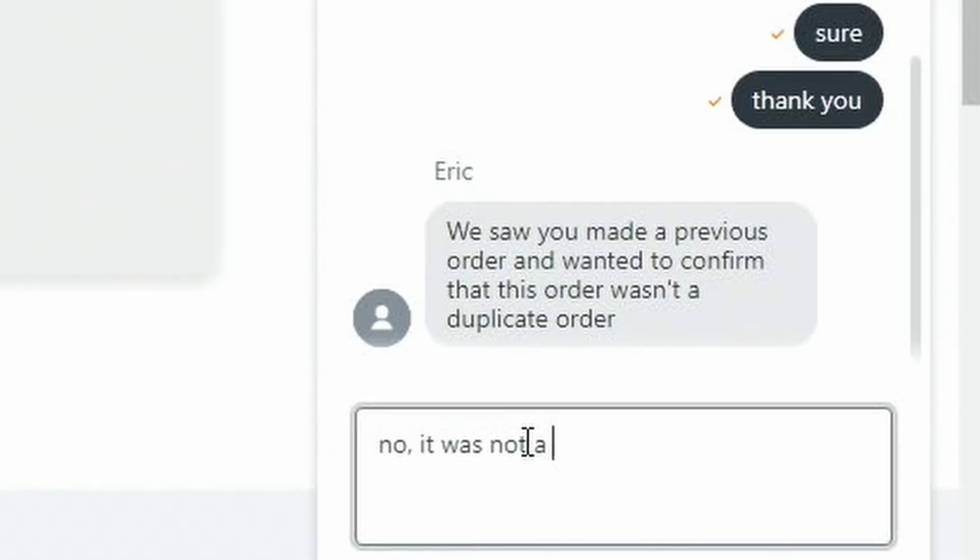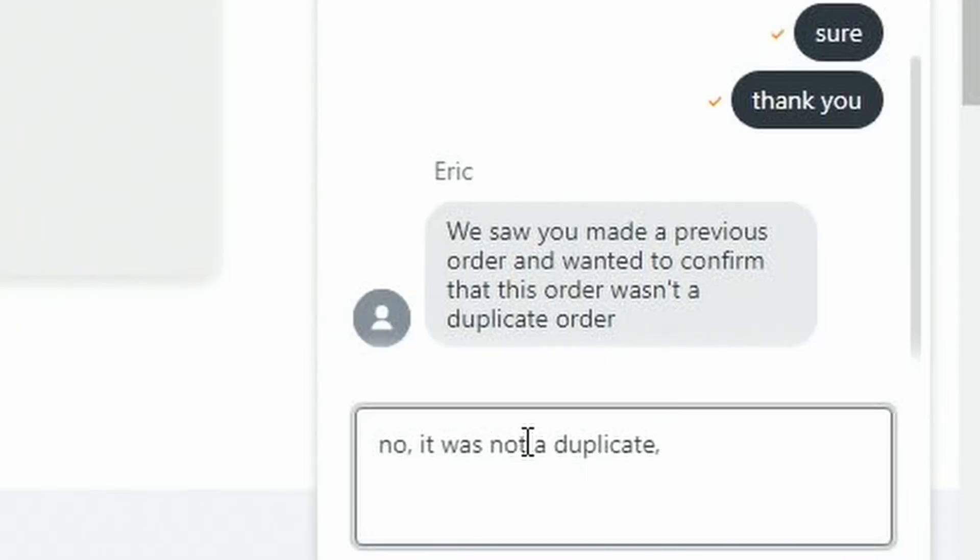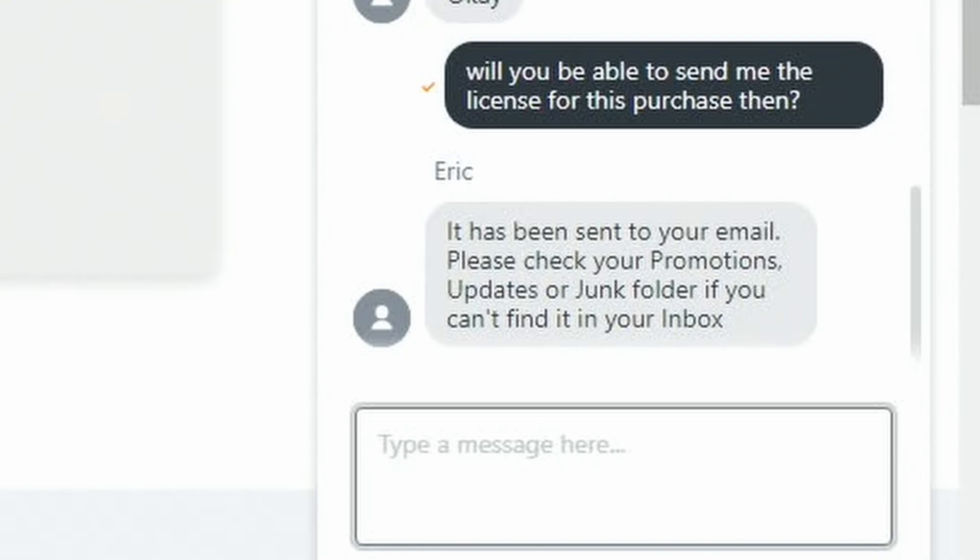SoftwareKeep — I've been shopping with them for some time. I've bought a few different copies of Windows, antivirus, and more, and they've been awesome. I messed up one time — that was my fault — I talked with support and everything worked out. Here, the license took too long to receive, so I logged in and asked what was going on. They said they noticed I bought two copies, so they took care of me. I told them that was all me — I did it again.